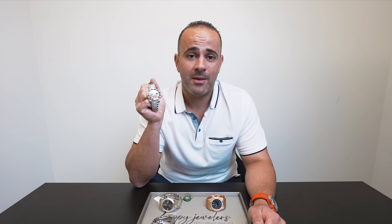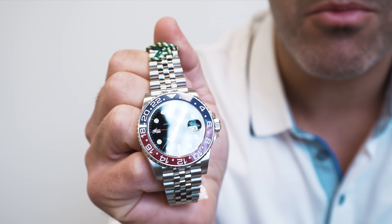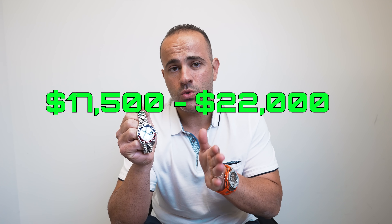Number two on the list is the Rolex Pepsi, the 126710. At the height of the market, this watch was going for $30,000 to $33,000. Today, you could pick up anywhere from pre-owned to brand new in the $17,500 to $22,000 range. That's a big drop as well.